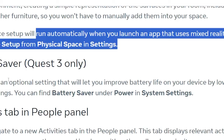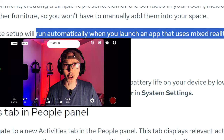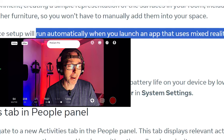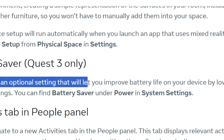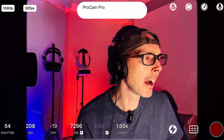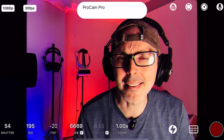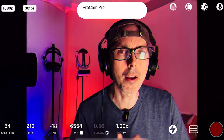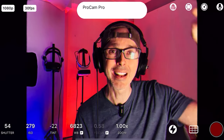Battery Saver — finally! A lot of people have been complaining about battery only lasting about an hour and a half on intensive games like Beat Saber or Synth Riders. They're adding an optional setting that lets you improve battery life by lowering the graphics settings. You can find Battery Saver under Power in System Settings. Honestly, I thought this was already there — it's been there since the day I bought it. We did do a video about how to save the most battery life, so check that out in the description below.